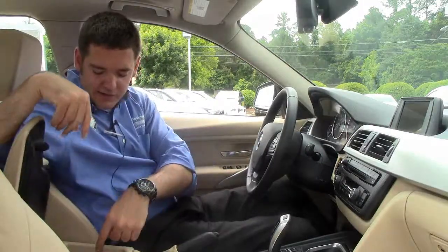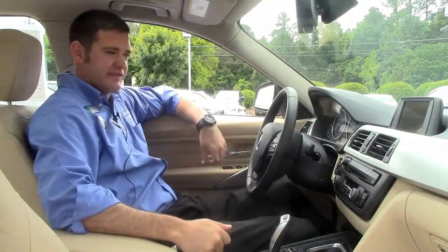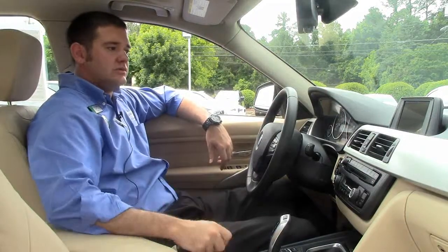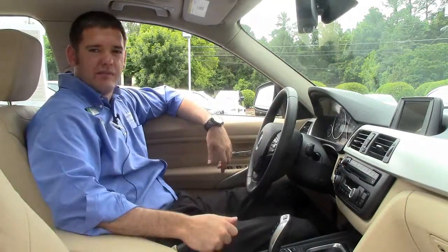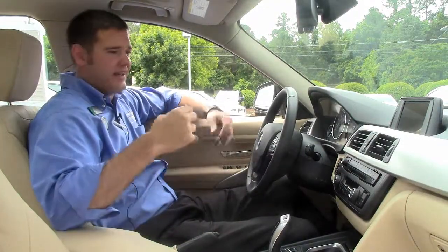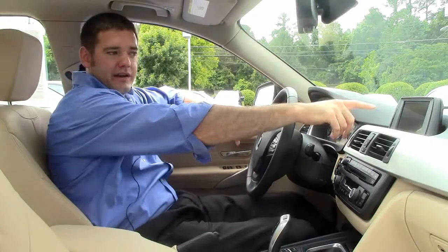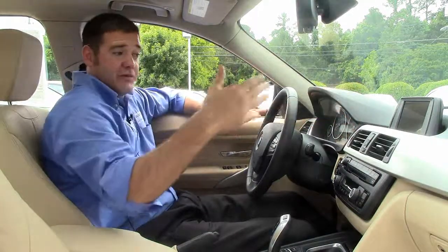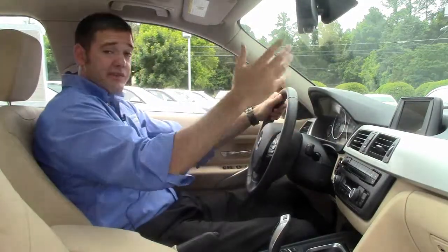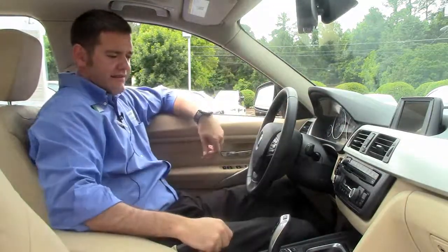Inside here, you've also got your auxiliary and USB port — very simple to hook up your favorite music device and listen to your favorite songs through the car's speakers. You've also got Bluetooth, which takes about 30 seconds to set up. After that, every time you get in the car with Bluetooth turned on, it connects automatically. Say you're driving down the road listening to music and somebody calls you — their name or number pops up right here. If you want to talk, you hit one phone button right here on the wheel so your hands always stay on the wheel. As soon as you hang up, the music comes right back on.